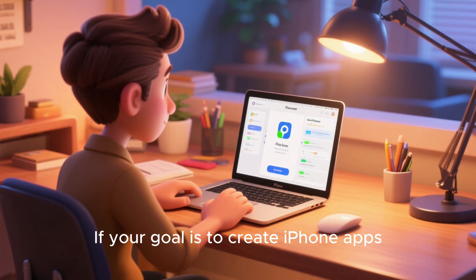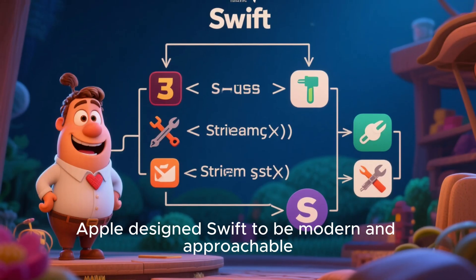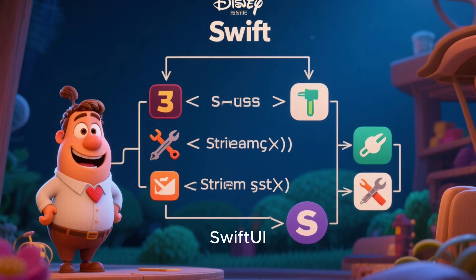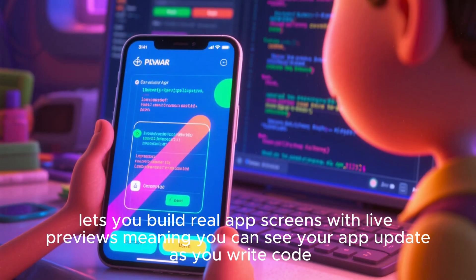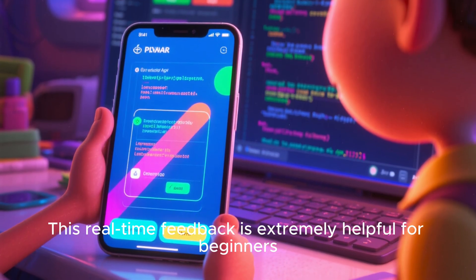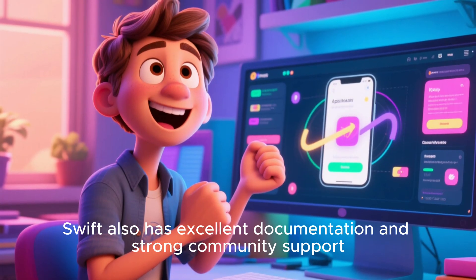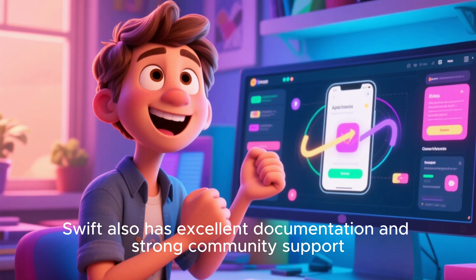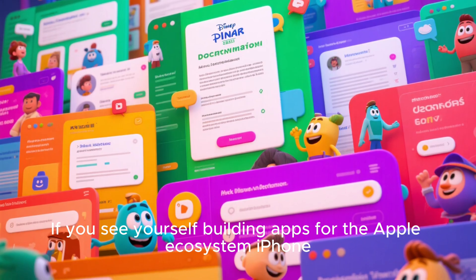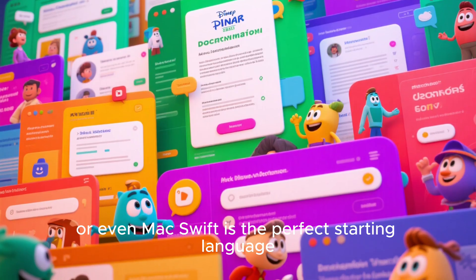If your goal is to create iPhone apps, Swift is the easiest entry point. Apple designed Swift to be modern and approachable, with a clean syntax and powerful tools. SwiftUI, Apple's interface framework, lets you build real app screens with live previews, meaning you can see your app update as you write code. This real-time feedback is extremely helpful for beginners. Swift also has excellent documentation and strong community support, especially for mobile developers. If you see yourself building apps for the Apple ecosystem — iPhone, iPad, Apple Watch, or even Mac — Swift is the perfect starting language.